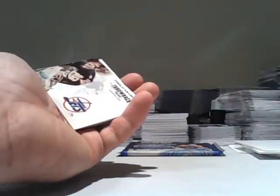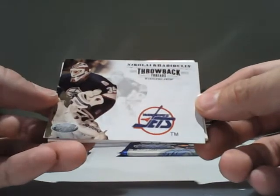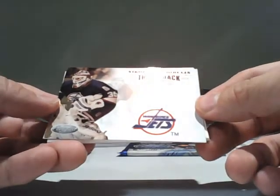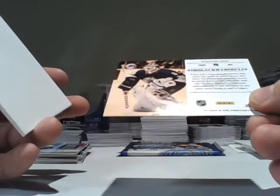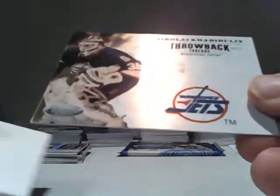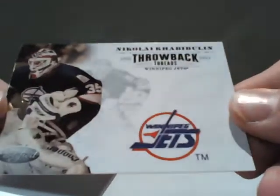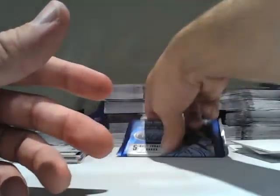And for the old Winnipeg Jets slash Phoenix Coyotes, a Nikolai Habibulin Throwback Threads. I actually haven't seen one of these inserts before. It looks like there will be certainly enough room for them to have autographs at some point. I hope to get one of those in the future.